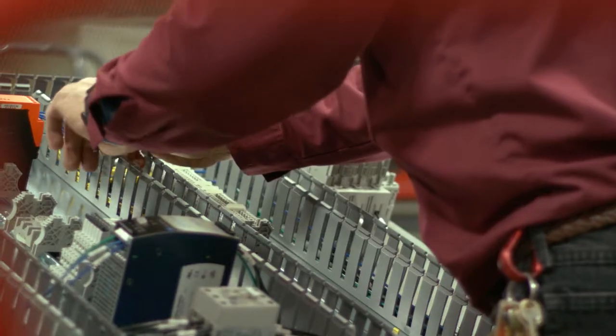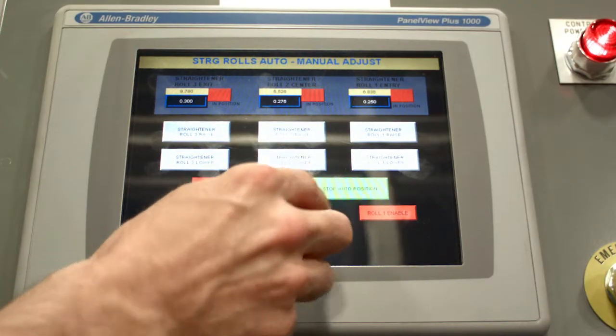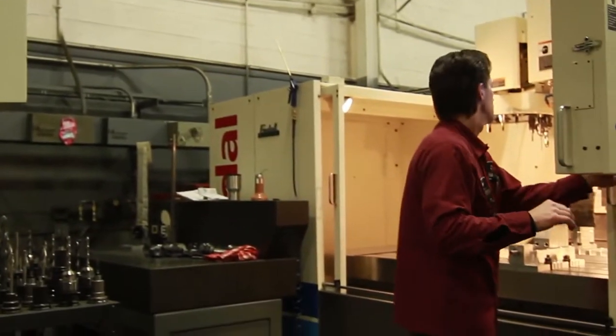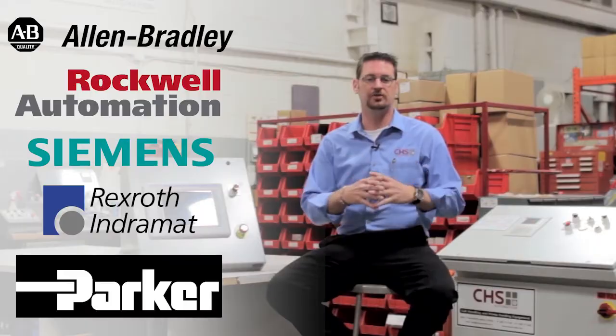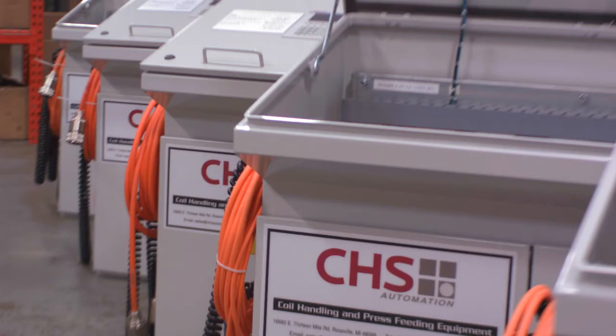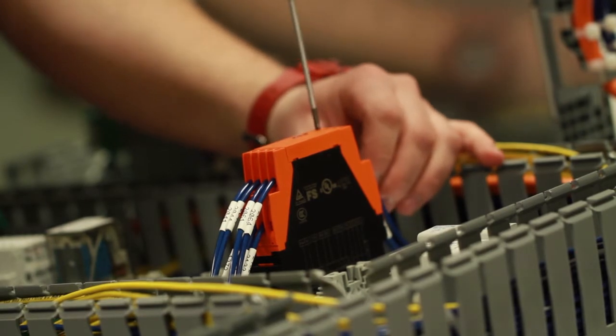The technology here at CHS is actually pretty exciting. We take a two-step approach, both from the electrical side of things and the mechanical side of things. We work with all the leading manufacturers out there, which makes our company pretty unique. We've worked with Allen-Bradley Rockwell, Siemens, Indromat, and Parker to develop things specific to our industry and specific to CHS. What's really unique about us — we do it all in-house under one roof.